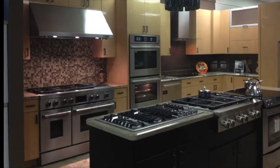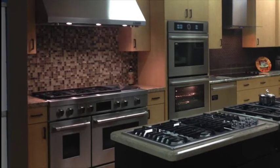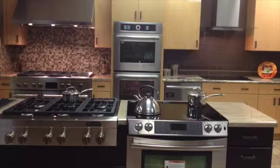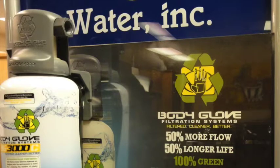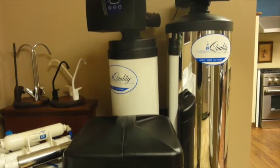This kitchen vignette houses a great selection of appliances from one of our top suppliers, Jennair. And let's not forget the great additional products such as water treatment and filtration and built-in vacuums.